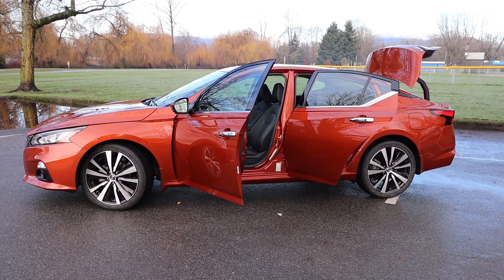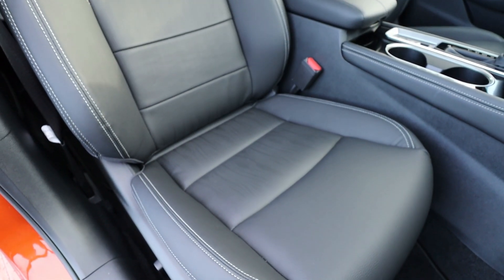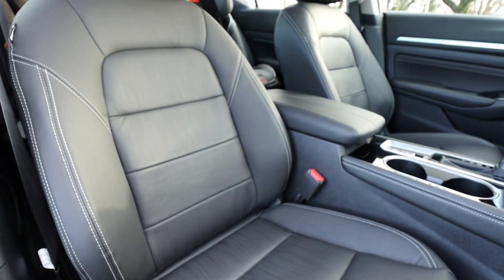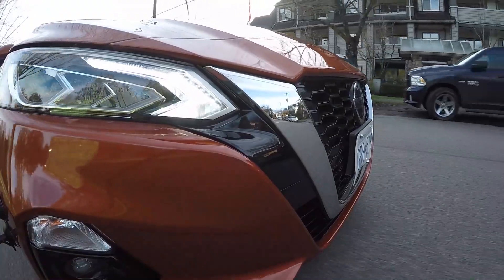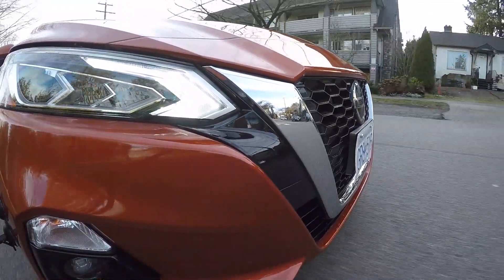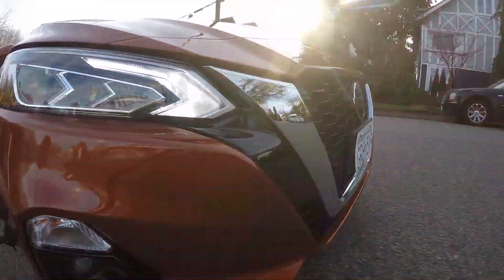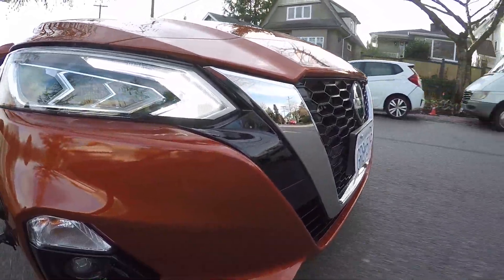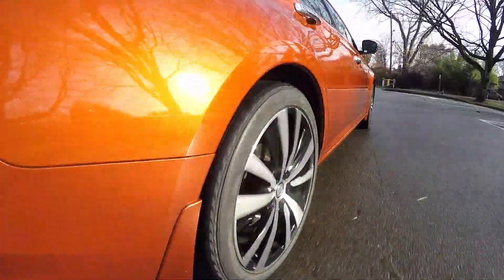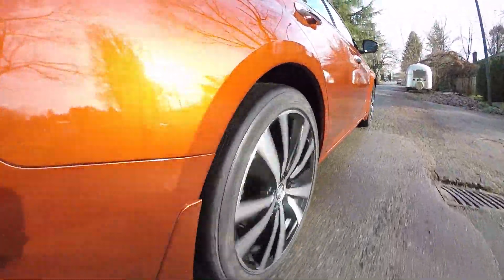In Canada, three trim levels — the S starts at $28,098 up to the Platinum, this one, which is $35,098. In the US there are a few more, because you can choose front-wheel or all-wheel drive on any trim level and you've got those turbo options. It starts at $24,100 for the base, and then the Platinum with turbo is $35,180. Interestingly, in the States the turbo model only comes with front-wheel drive.